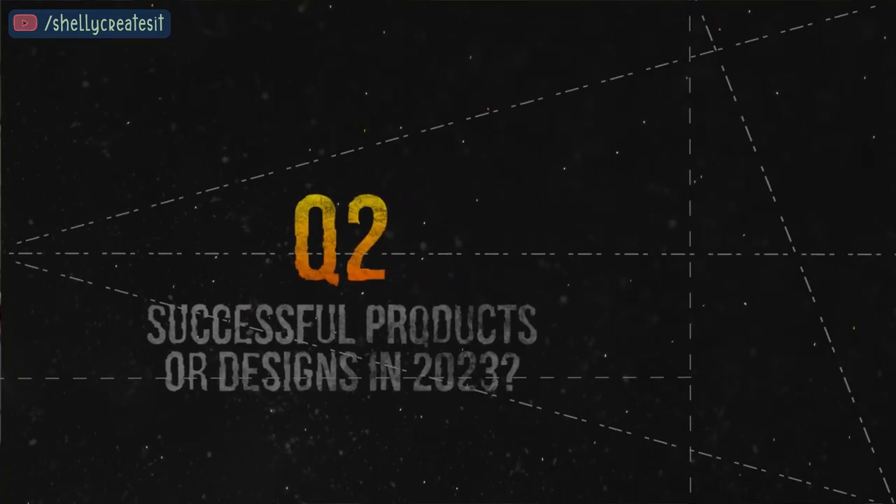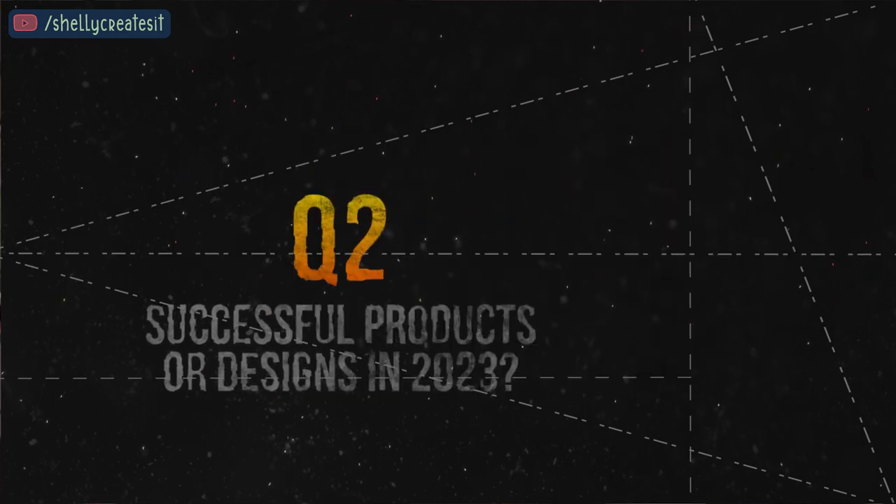What were the most successful products or designs I introduced in the past year and what made them stand out? There are two categories. First was my shirts, and second is my creative category, which would be cards, books, stickers, anything design-related like that, and videos.